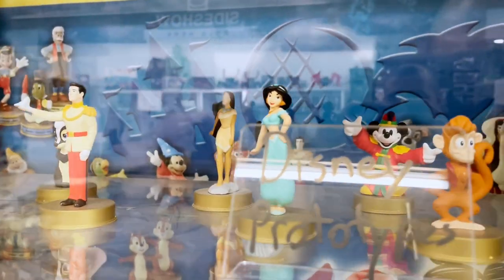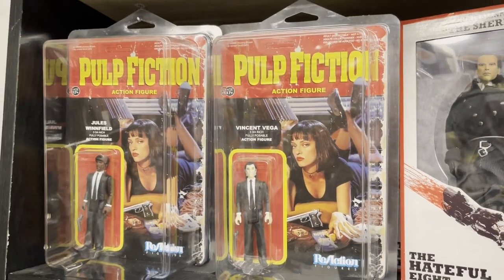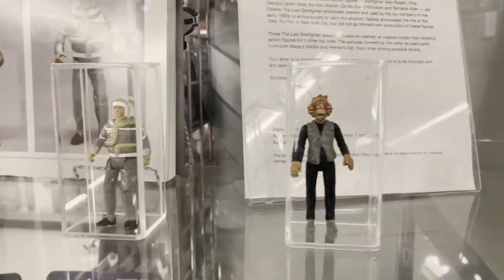They have toys from way back in the day. They have prototype toys — here's the Last Starfighter prototypes. I'm a little bit too young for this one, but there's definitely a lot of 80s and 90s stuff here also. Look at all these comics. Today we are very lucky because we have one of the co-owners of the store, Mike, who is going to tell us a little bit about it.